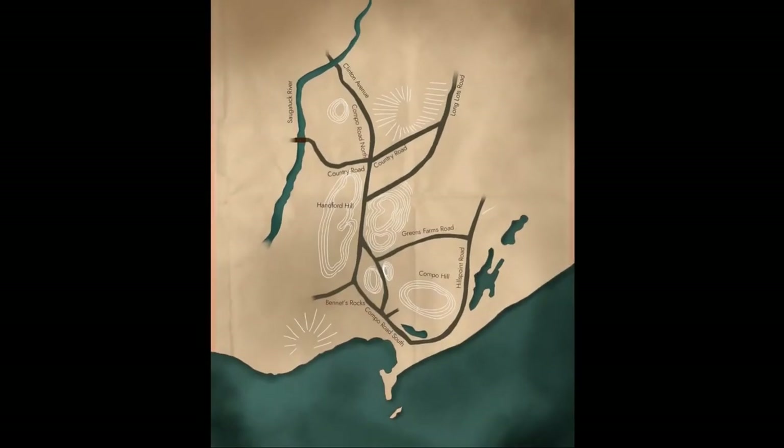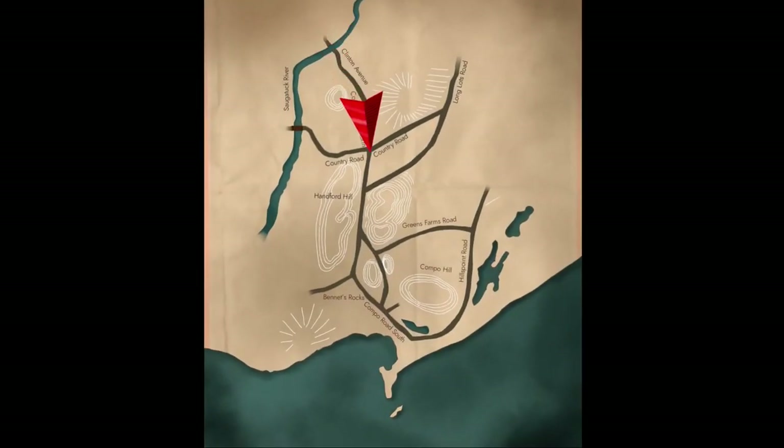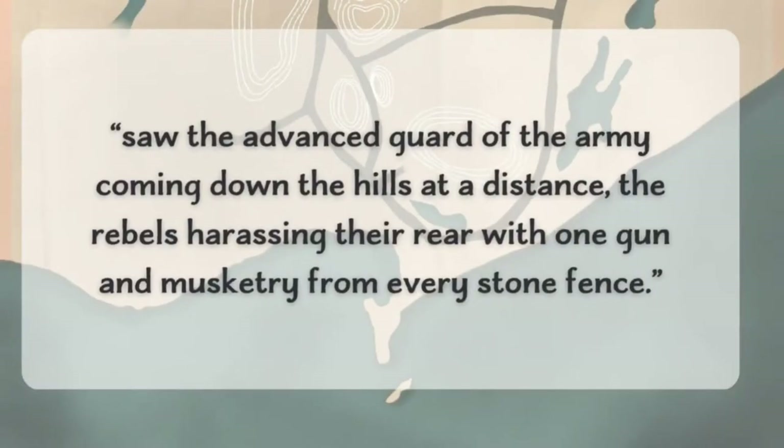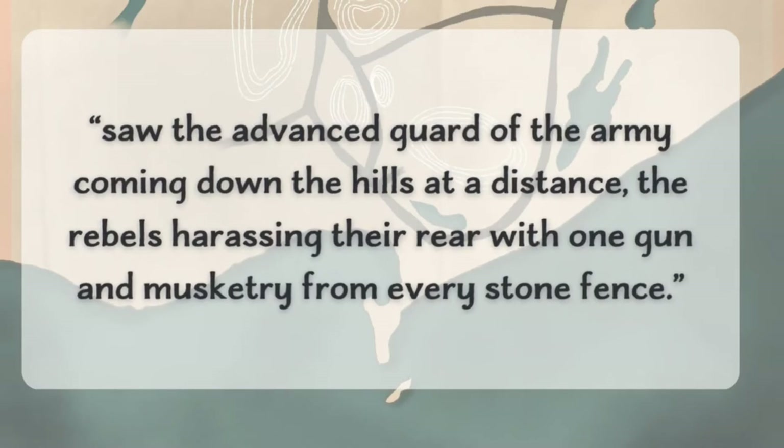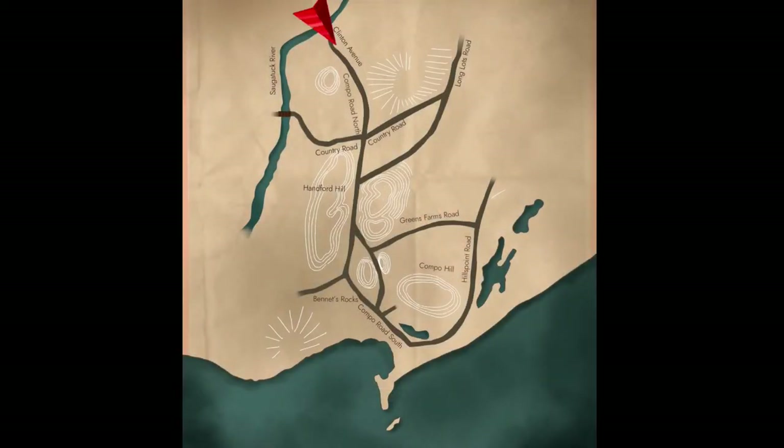As these movements began around noon, General Arnold began to see the diversion for what it was and began to move his own force to compensate. The British diversionary force withdrew to the ford as the Patriots shifted towards the bridge. With the British supplies and the diversionary force slipping past, the race was on. By 1 p.m., the British completed their escape from the bridge and raced to Cedar Point. Captain Duncan, on board the Eagle, described that he saw the advanced guard of the army coming down the hills at a distance, the rebels harassing their rear with one gun and musketry from every stone fence. Benedict Arnold led his force after the British, splitting his troops to follow along Campo Road and Hills Point Road.